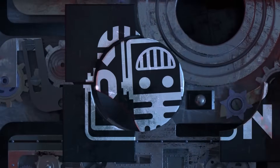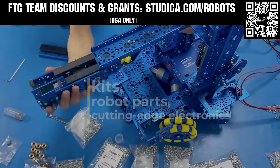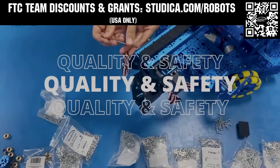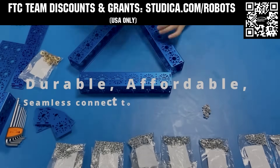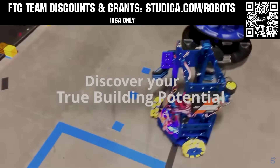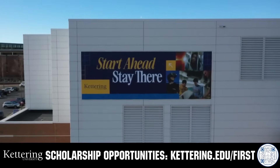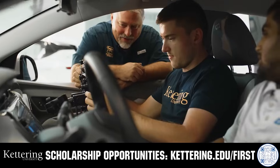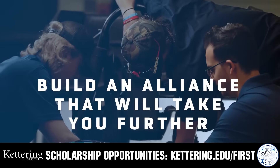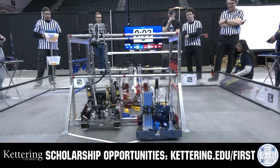This video on Fun is brought to you by viewers like you and also in partnership with the following. Studica Robotics is everything your team needs to build, learn, and compete. Check out their FTC starter kit, intake hub kit, and odometry wheel options at studica.com/robots. Teams in the USA can get up to 25% off and apply for grants at studica.com/robots. Kettering University challenges you to dive in right away as a first-year student. Participating in robotics programs helps Kettering students secure a valuable co-op. Learn more at kettering.edu/first.